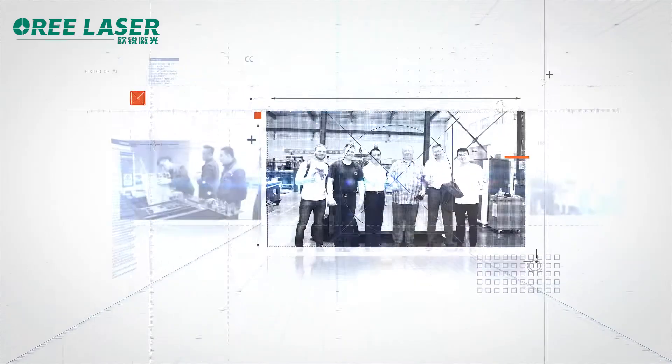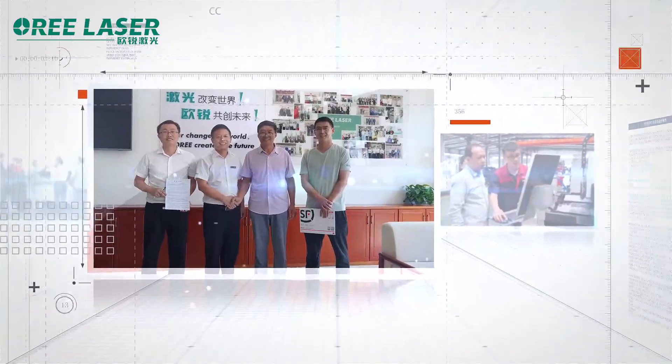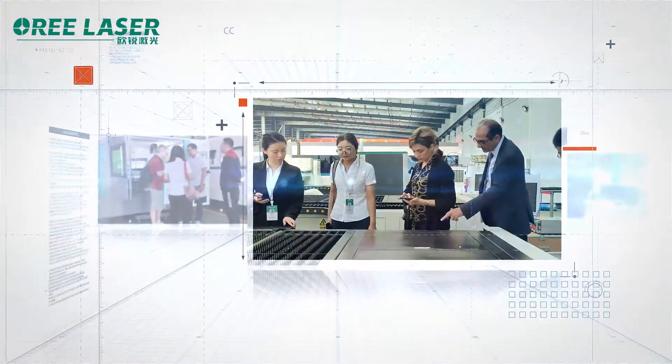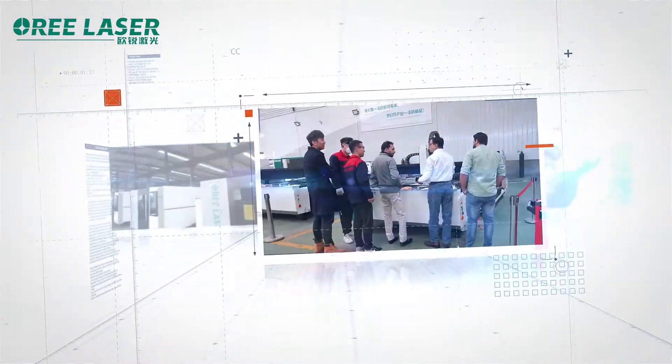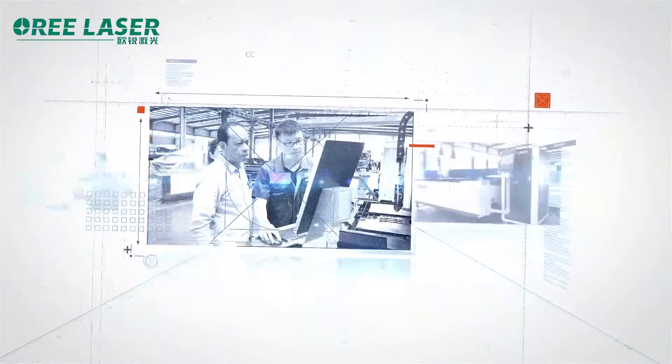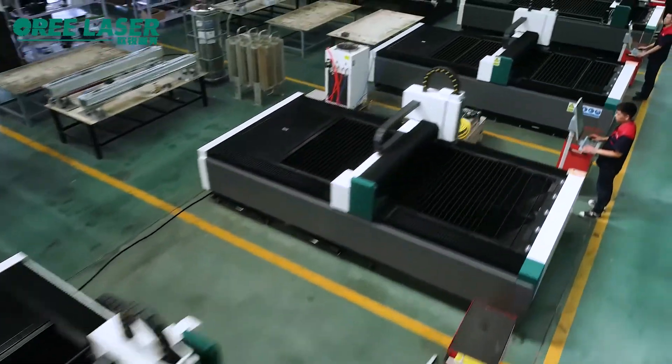O-Ray is committed to providing comprehensive and professional laser product solutions to global users. O-Ray has a quick response service team of more than 200 people, which can provide 24-hour online and offline technical services in 12 languages and can solve your problems in time.